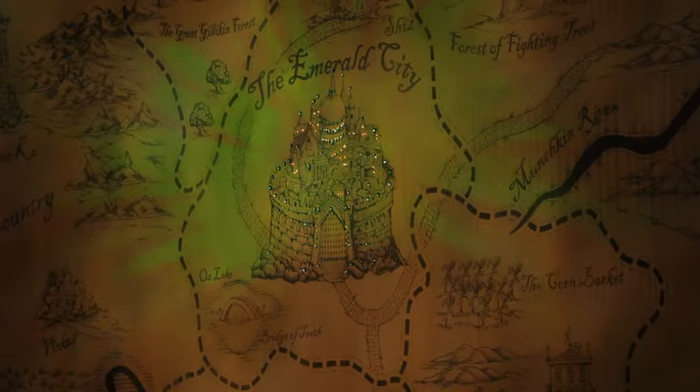Welcome to Behind the Emerald Curtain. I'm Lindsay Northen. Come with me to explore the scenic design of Wicked. We'll find out how an idea in the designer's head can end up on stages all around the world.